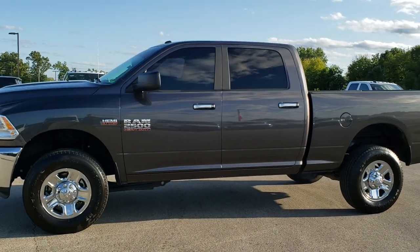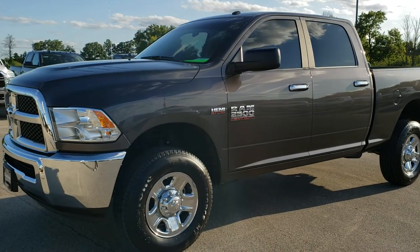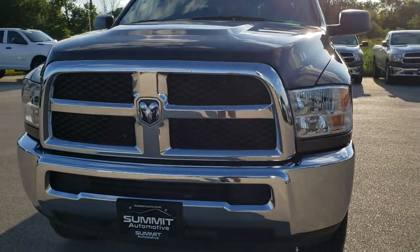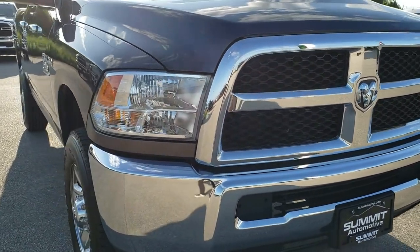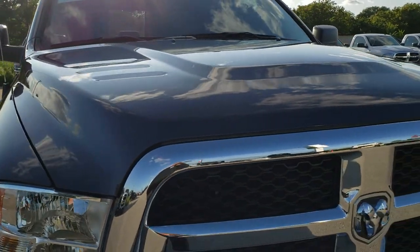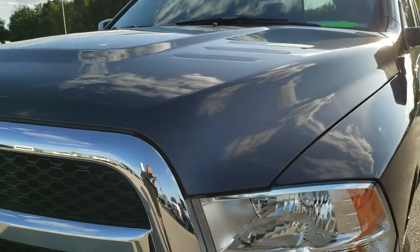This is stock number 10255. We are here at Summit Automotive in Fond du Lac, Wisconsin, your new and used heavy-duty truck headquarters. Today we are checking out this super clean 2018 Ram 2500 Crew Cab Short Box. This truck has the 5.7 liter V8 Hemi motor and from this HD video you will be able to tell that this truck is extremely clean all the way around.